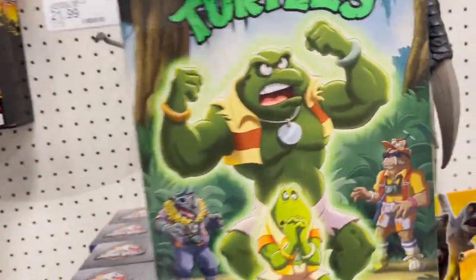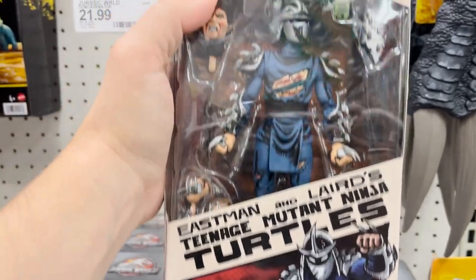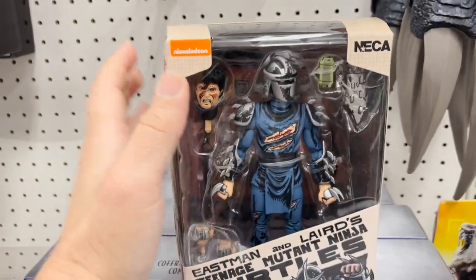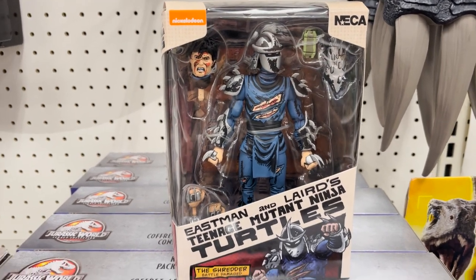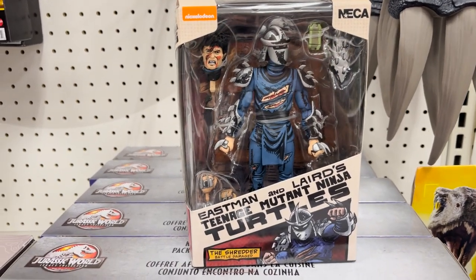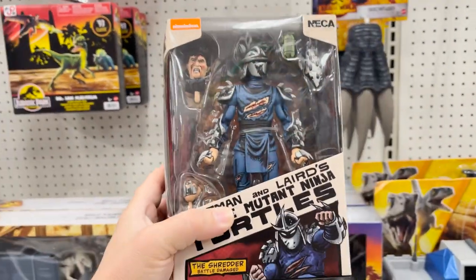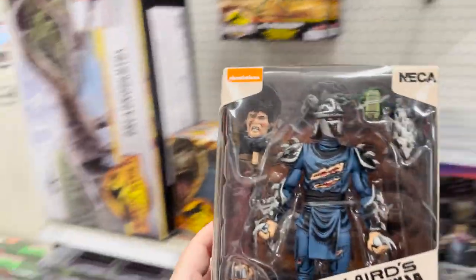That's actually really kind of cool. From the comic series, the Shredder — this one I would actually like to get. This is from the original TMNT comic book from Laird and Eastman. I remember getting the trade paperback for my 10th birthday — that was the first trade paperback, and it had the first issue with the turtles fighting Shredder. This one just looks really awesome. If I was to pick up any of the TMNT comic NECA stuff, this would be the one.